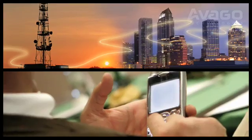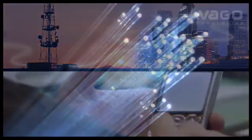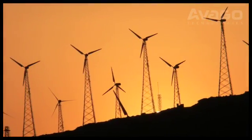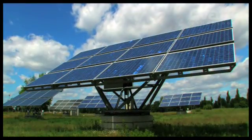Avago's decade-long investment in core technologies such as data communications, fiber optics, and optocouplers has positioned us at the center of renewable energy development and energy conservation in the 21st century.